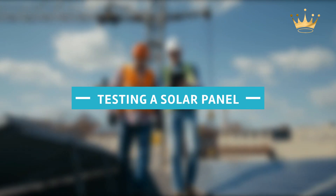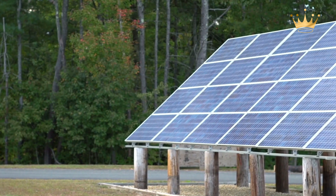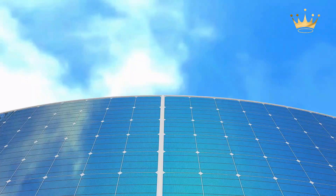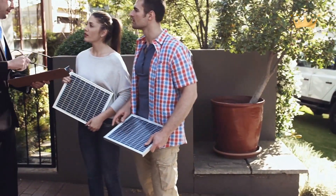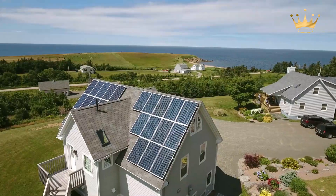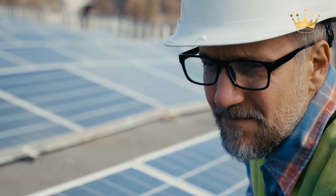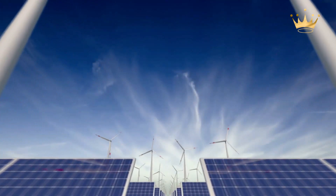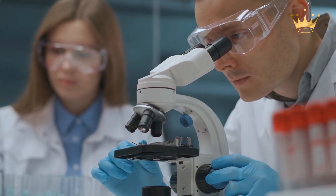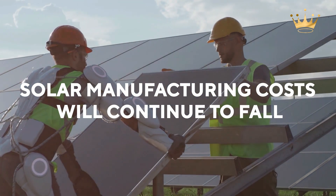After the solar module has been manufactured, it is tested to ensure that it performs as planned. Solar panels are cleaned and examined after testing, and the model is then supplied to homes. The efficiency of solar panels continues to improve. The solar manufacturing industry is predicted to develop as more people choose renewable energy for their homes and businesses, and it is hoped that solar manufacturing costs will continue to fall.